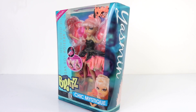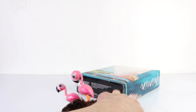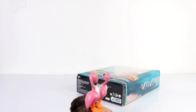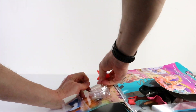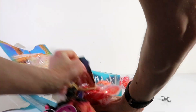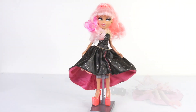Let's take her out of the box so she can spread her wings and we can start the review. And here is Yasmin out of the box — free as a bird and flutter fabulous! Let's go ahead and check her out up close.